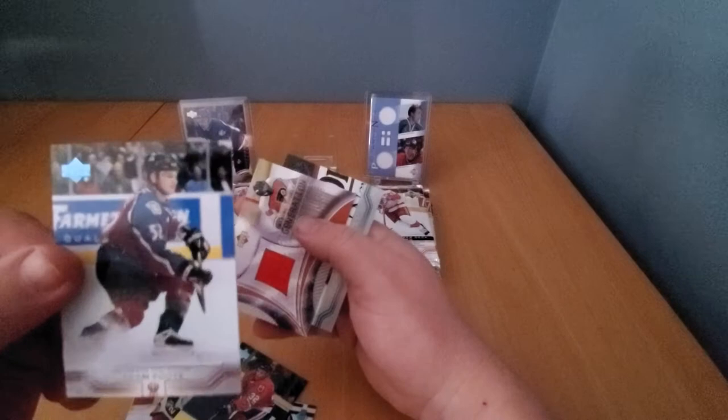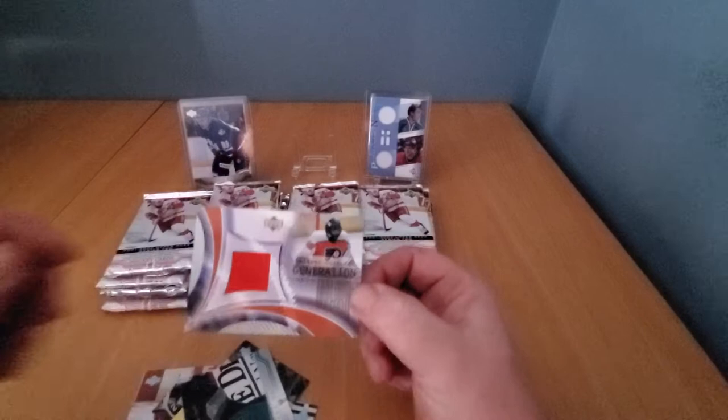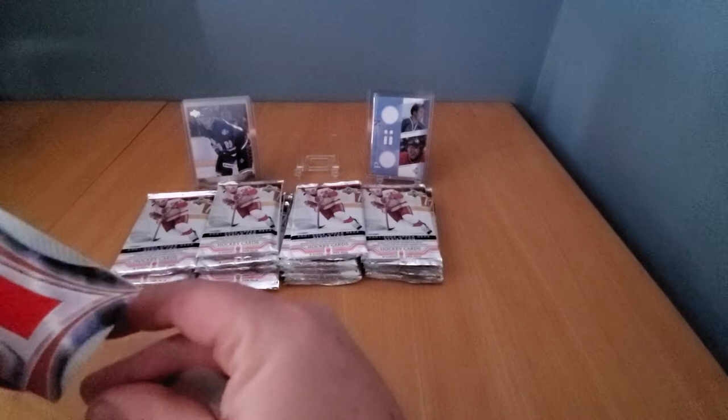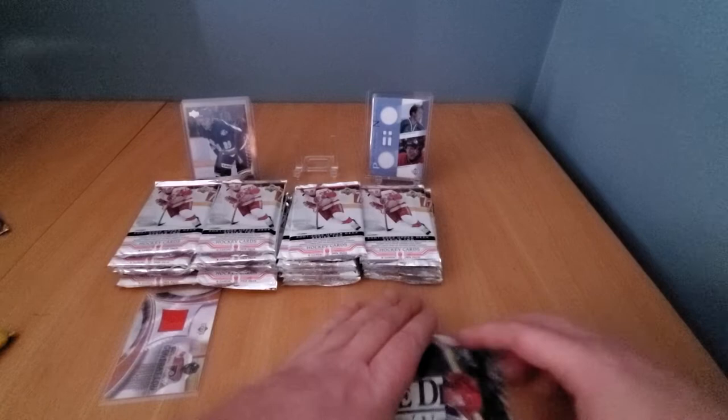Right off the bat — Adam Foote, right off the bat! A little game jersey: Maxim Ouellette, 'Generation' insert. Nice jersey card — not a name you want to hit necessarily, but hey, still a jersey card. Maxim Ouellette — wow, nice card, nice looking. Probably not worth a whole slew of dollars, but we're not really in it for the dollar; we're in it for the cards. Having some lighting issues so my camera isn't really doing what it's supposed to do.